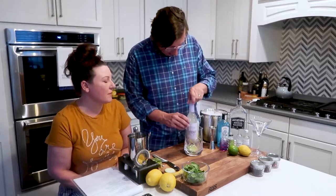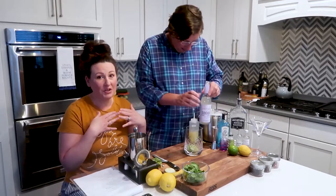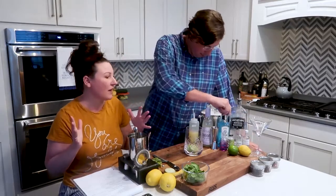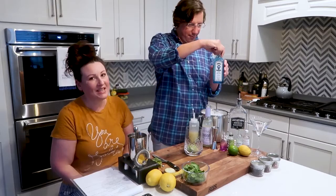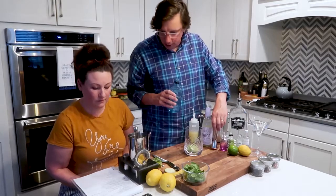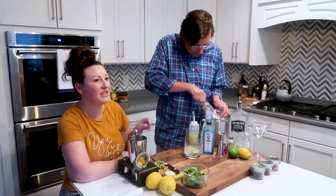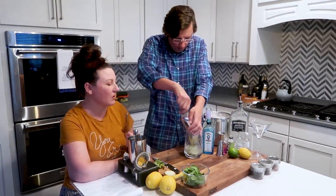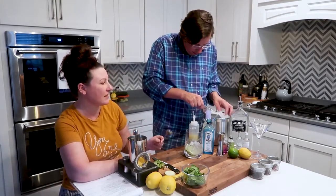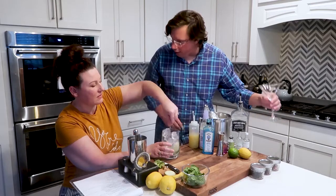Now you're going to do an ounce of simple syrup. Simple syrup is one part water, one part sugar. To make it keto, I've been using allulose — about one and a third cup of allulose to one part sugar — and then you can flavor them however you want. This is our favorite store-bought one and it's definitely nice to have on hand. So an ounce of simple syrup, two ounces of gin, and then we're going to stir with ice. You want to fill up your pitcher with a ton of ice because you don't want it to melt quickly.